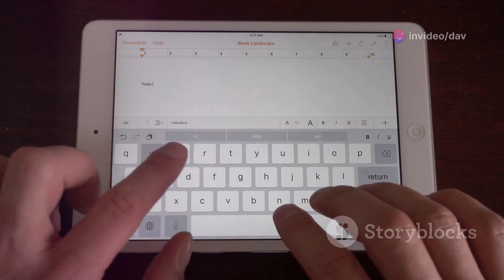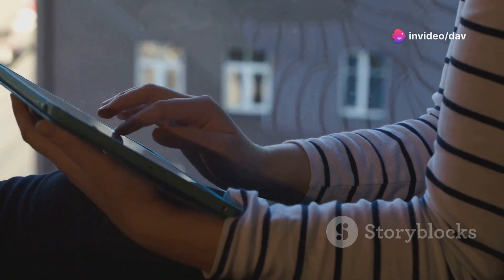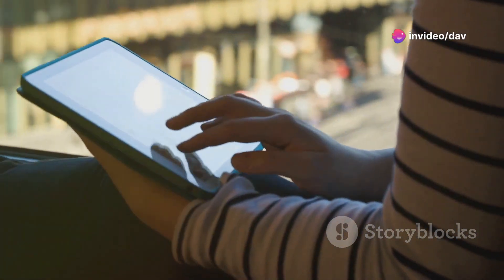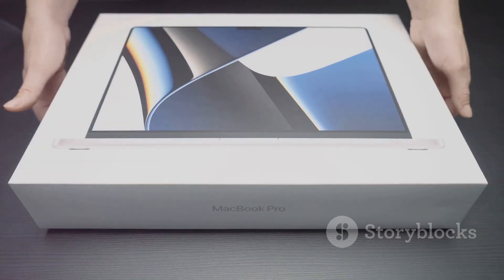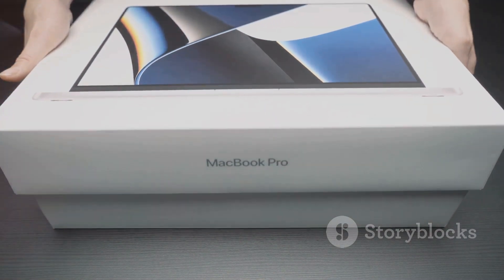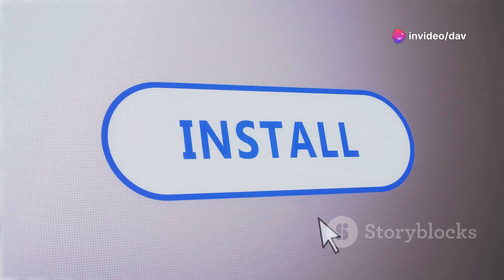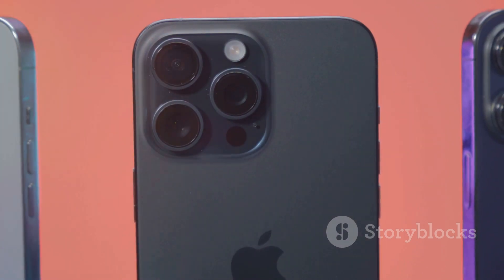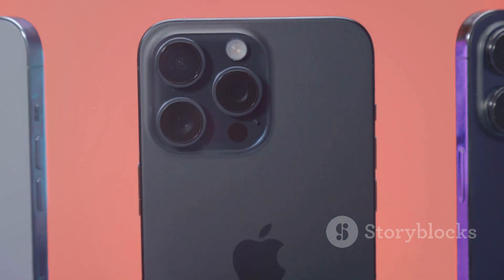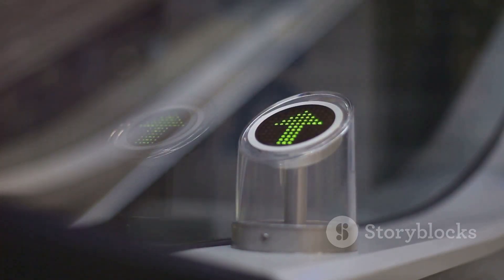So there you have it — a glimpse into the exciting world of iOS 18 and iPadOS 18. From the AI-powered Apple Intelligence to the enhanced user experience, these updates are packed with features that are sure to transform the way you use your Apple devices. I'm personally stoked to see how these new features play out in real-world use and can't wait to hear your thoughts. What are you most excited about? Are you planning to install the public beta? Drop a comment below and let's discuss. As always, stay tuned for more in-depth coverage of iOS 18 and iPadOS 18 as we get closer to the official release. Until then, keep exploring the world of tech and I'll catch you in the next one.